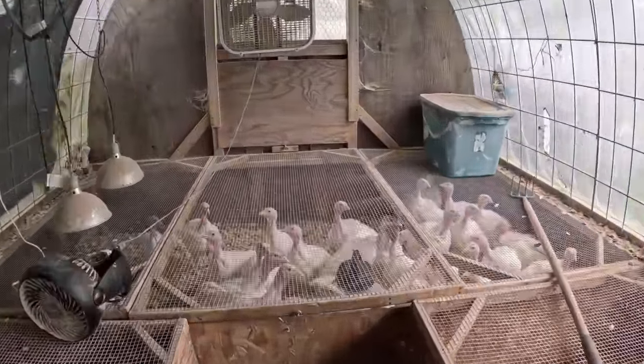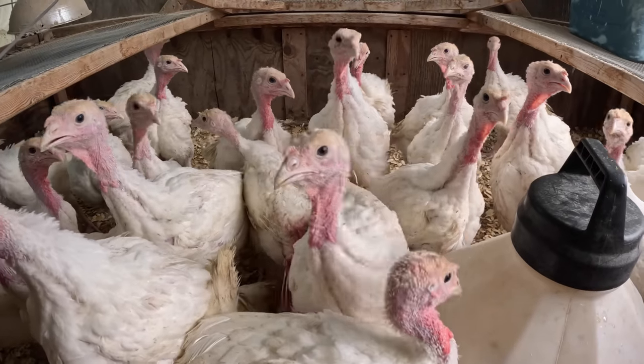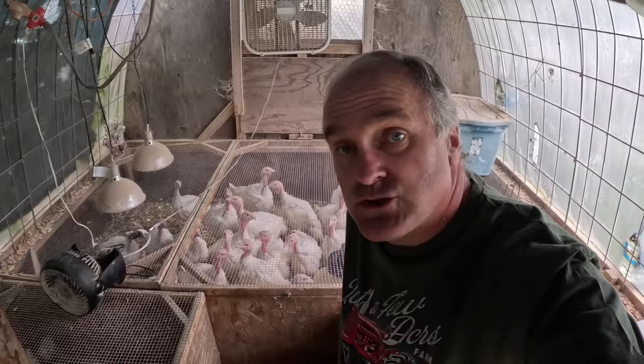All you see is heads sticking up. These guys are five weeks old — it's time for them to go out. 31 turkey poults came in the mail as day-old poults and there are 31 turkeys in here still. Didn't lose a single one. I'm telling you, she's a master.